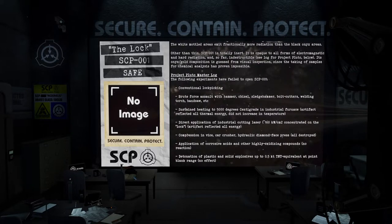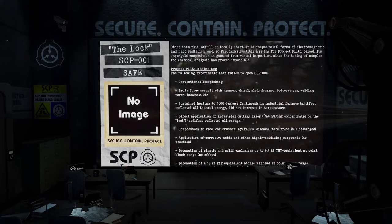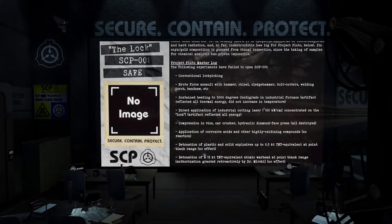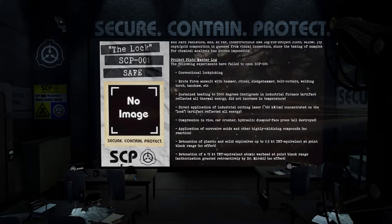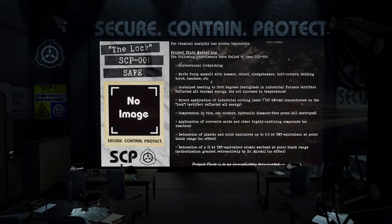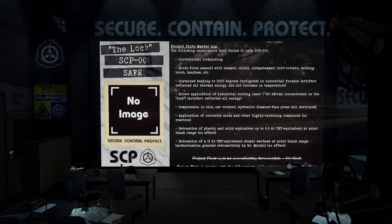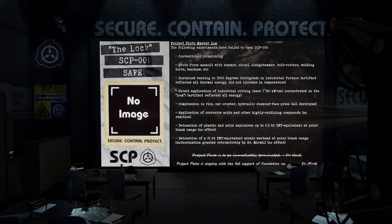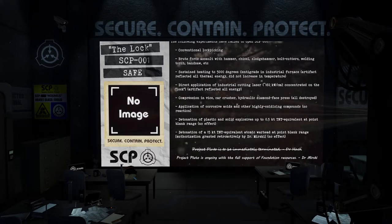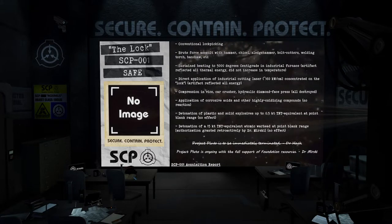Project Pluto master log. The following experiments have failed to open SCP-001: conventional lock picking; brute force assault with a hammer, chisel, sledgehammer, bolt cutters, welding torch, bandsaw, etc.; sustained heating to 5,000 degrees centigrade in an industrial furnace — the artifact reflected all thermal energy and did not increase in temperature; direct application of an industrial cutting laser at approximately 160 kilowatts per centimeter squared concentrated on the lock — artifact reflected all energy; compression in a vice, car crusher, and hydraulic diamond-face press — all destroyed; application of corrosive acids and other highly oxidizing compounds — no reaction.